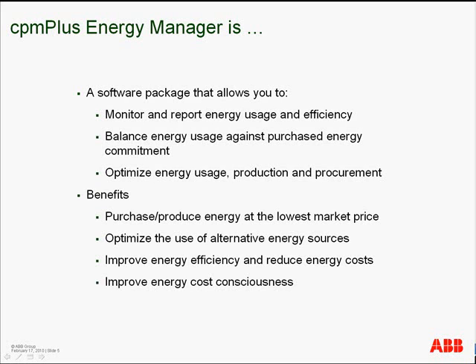Typical benefits customers see from CPM Plus Energy Manager include dramatically lowering the cost of purchasing or producing energy, optimizing the use of alternative energy sources, providing early detection of poor performance based on real-time monitoring, improving energy efficiency and reducing energy costs, avoiding price peaks and penalty tariffs, and raising the visibility and improving energy cost consciousness.